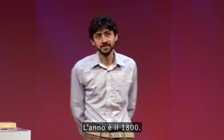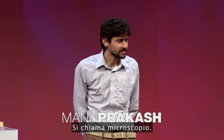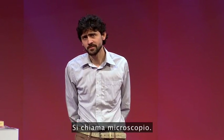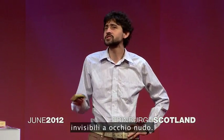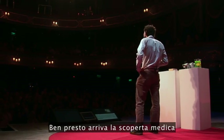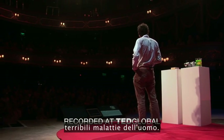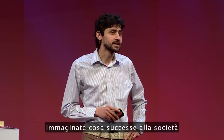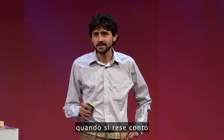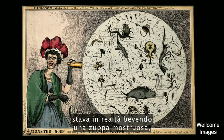The year is 1800. A curious little invention is being talked about — it's called a microscope. What it allows you to do is see tiny little life forms that are invisible to the naked eye. Soon comes a medical discovery that many of these life forms are actually causes of terrible human diseases. Imagine what happened to the society when they realized that an English mom in her teacup was actually drinking a monster soup.